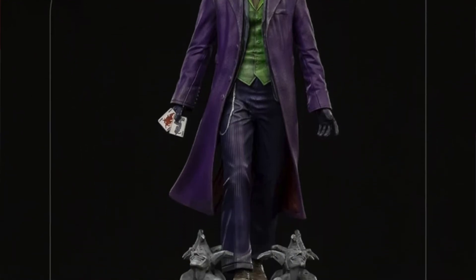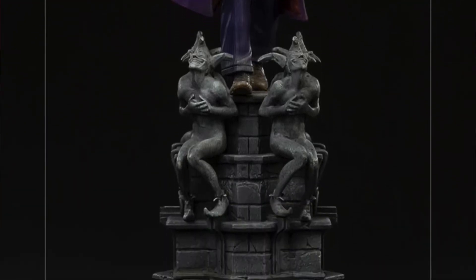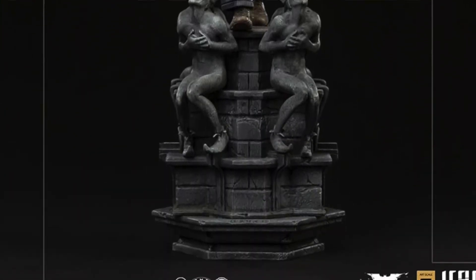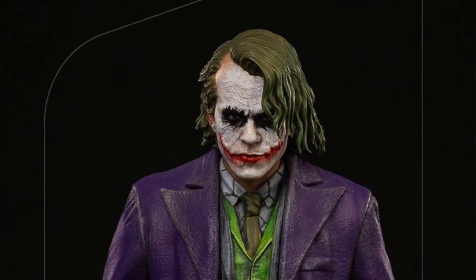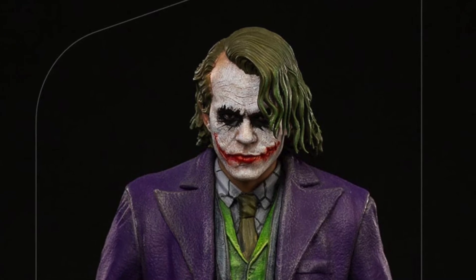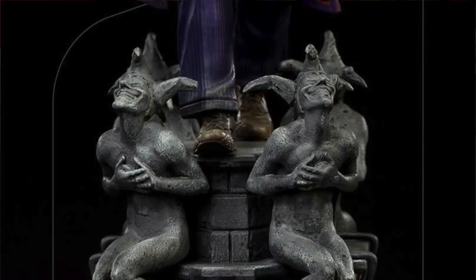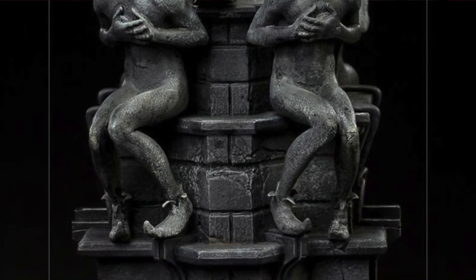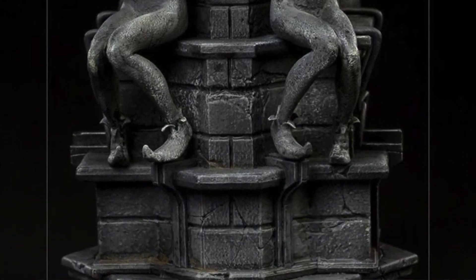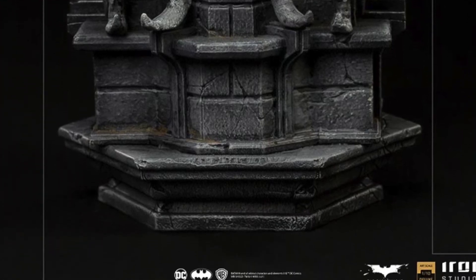Up next from Iron Studios is a brand new one-tenth scale Joker from The Dark Knight. This statue is based on the likeness of Heath Ledger and will cost you about $159.99. It's a very good looking piece — the Joker himself looks like Heath Ledger, though the base is not based on anything from the movie. According to Iron Studios, the Joker sits on top of a concrete totem pole decorated with sculptures of medieval buffoons, which are symbols of the playing cards that inspired his name.